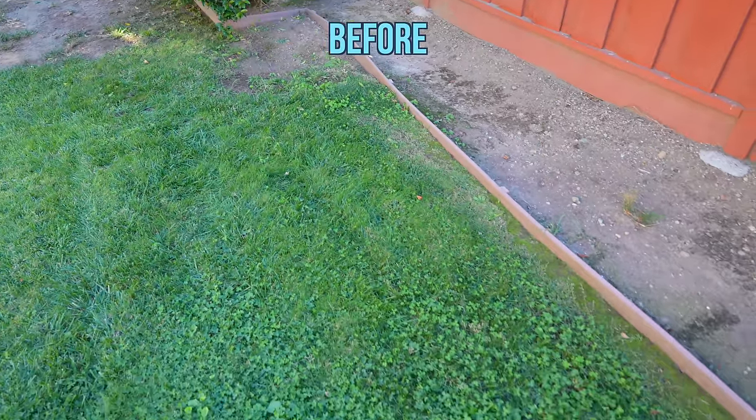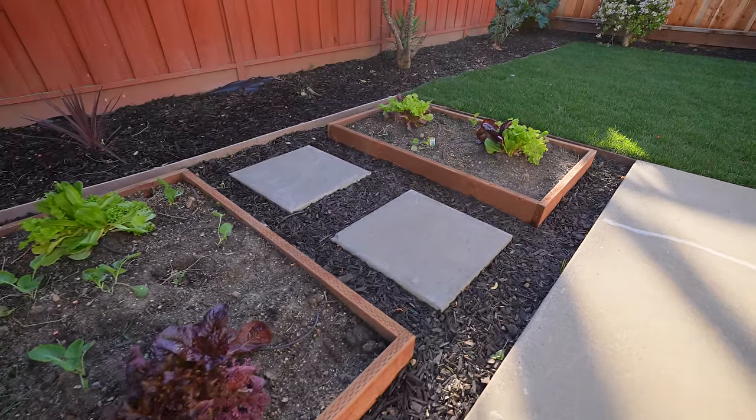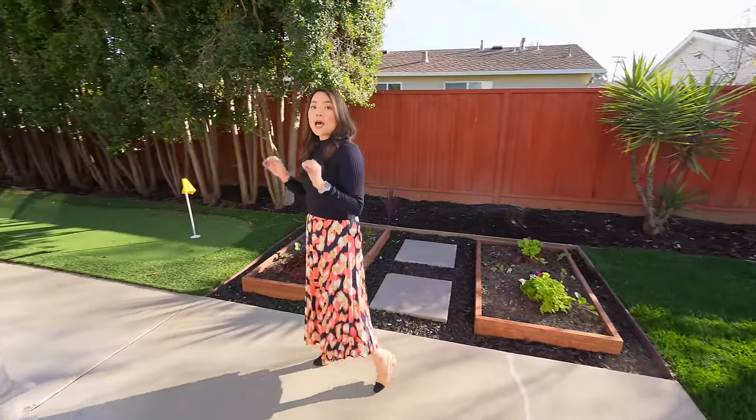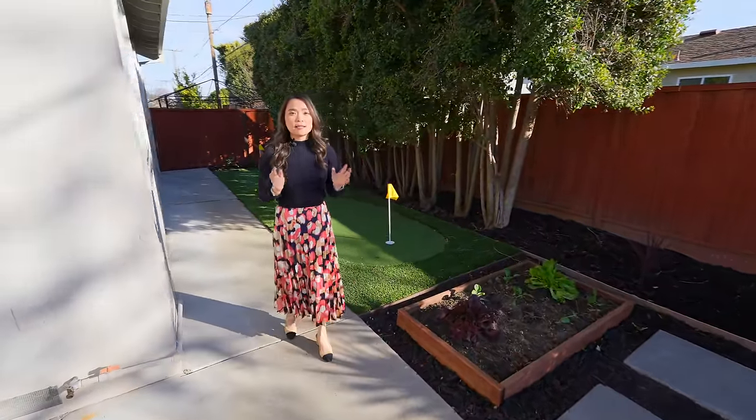In the backyard, we ended up having to replace the lawn because the grass was full of weeds. We also added these planter boxes because growing your own vegetables is such an appealing idea, and towards the end we added a putting green.